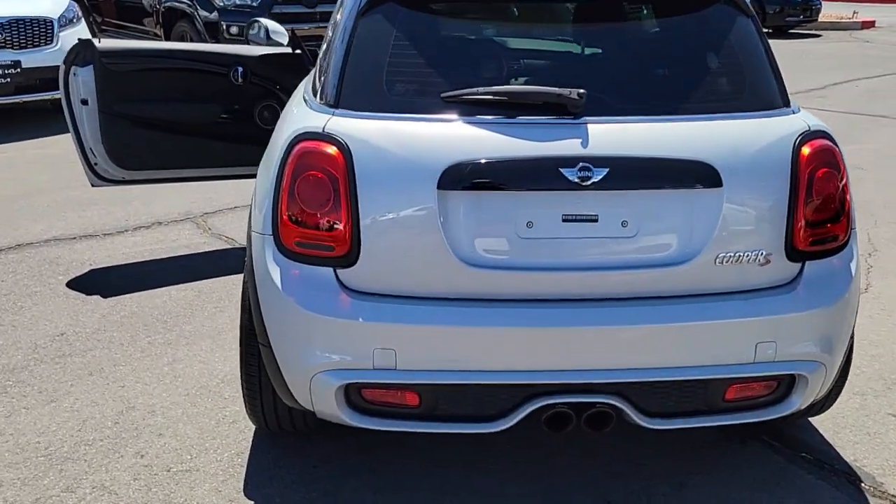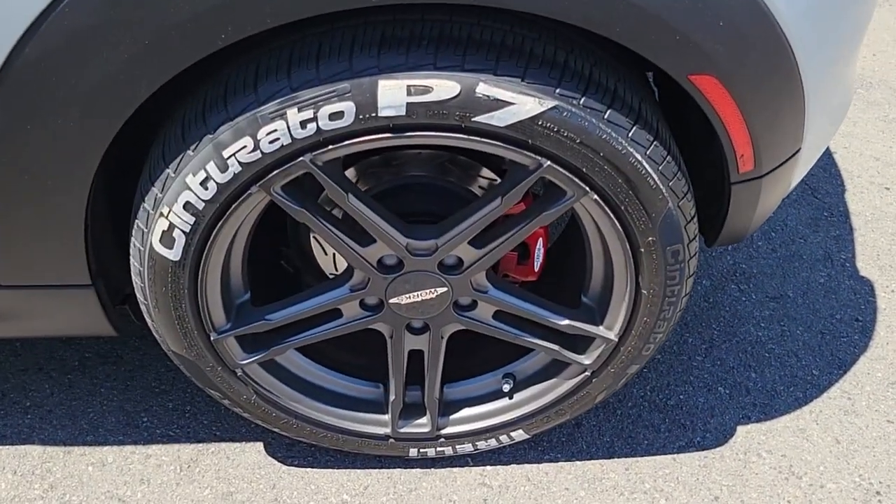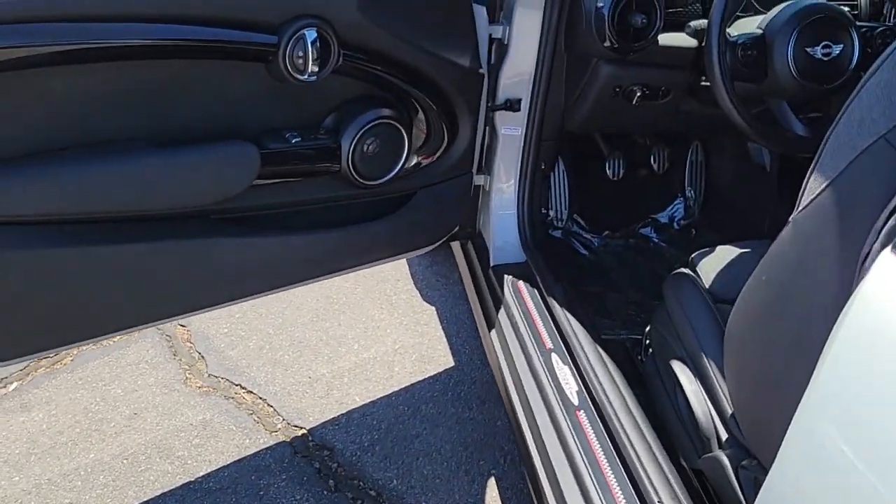Feel the energy of motorsport heritage in this fun-loving Mini Cooper. Treat yourself to a test drive today. Our staff will toss you the keys and give you an outstanding customer experience.